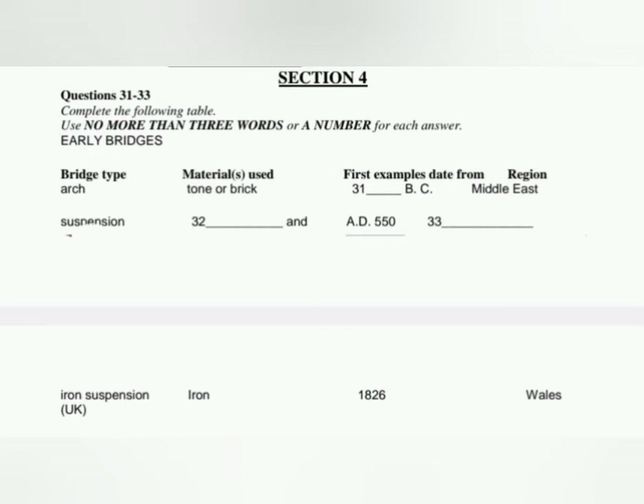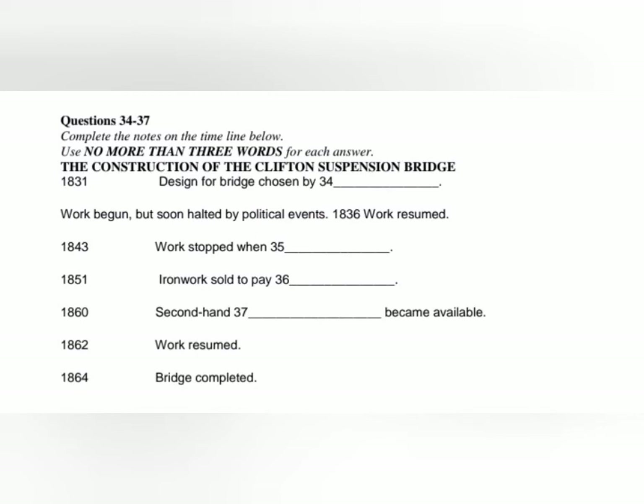Another type of bridge with a long history is the suspension bridge, where the road is suspended from cables hanging between towers. The first suspension bridges were simple affairs made of rope and wood, and the earliest recorded examples were constructed around AD 550 in China. But rope has limited strength, and it only became possible to build longer bridges when iron became available. The first major iron suspension bridge in Europe, completed in 1826, was the Menai Strait Bridge in Wales. Before you hear the rest of the lecture, you have some time to look at questions 34 to 37.